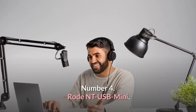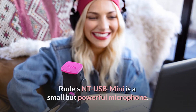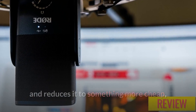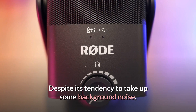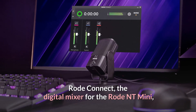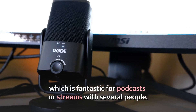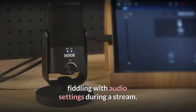Number 4: Rode NT-USB Mini — The Best Microphone for Entry-Level Content Creators. Rode's NT-USB Mini is a small but powerful microphone. It takes everything we want from a premium mic and reduces it to something more affordable, while still maintaining Rode's top-tier audio quality. Despite its tendency to pick up some background noise, it's a good-sounding microphone. The Rode Connect digital mixer allows up to four Minis to be hooked into a PC, which is fantastic for podcasts or streams with several people, and is a really handy tool for people who don't like fiddling with audio settings during a stream.